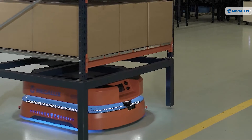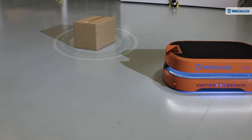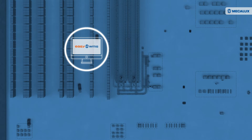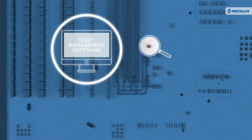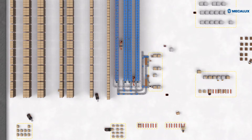AMRs operate through advanced software that enables the robots to adapt to their environment, avoid obstacles, and move freely through the facility. The process begins when the warehouse management system sends an order to the fleet management software. This software finds the optimal AMR to perform the task and assigns it to that robot.